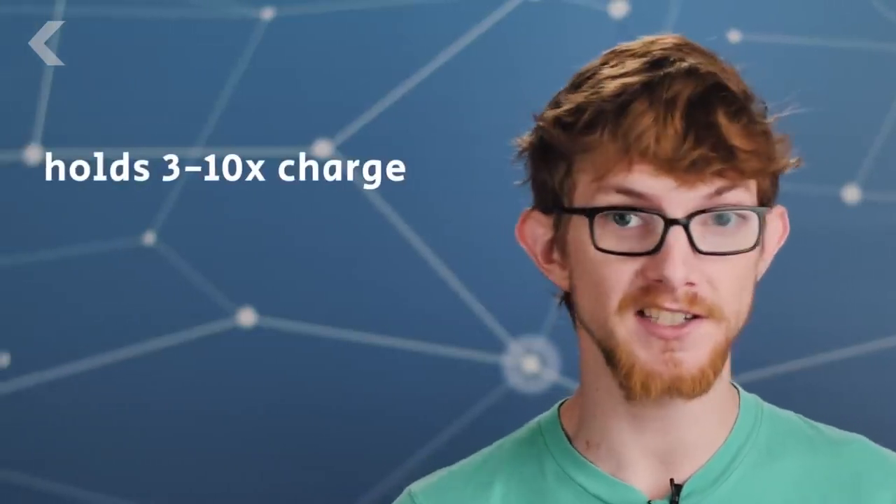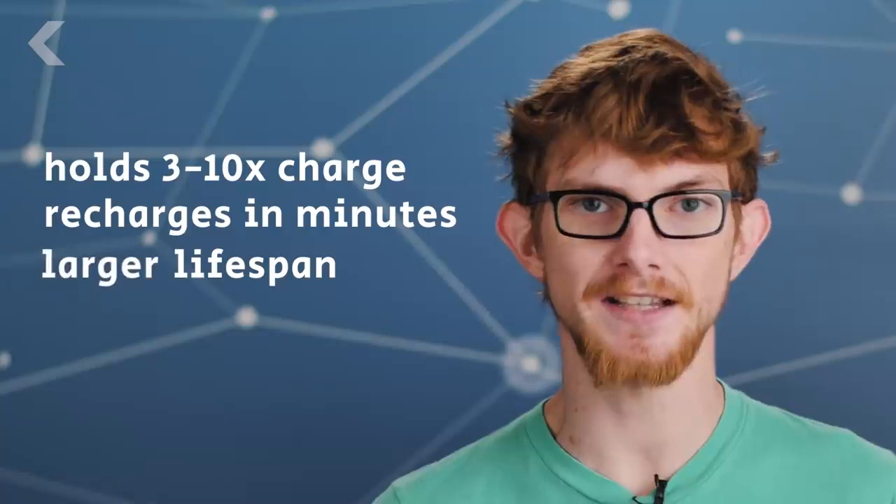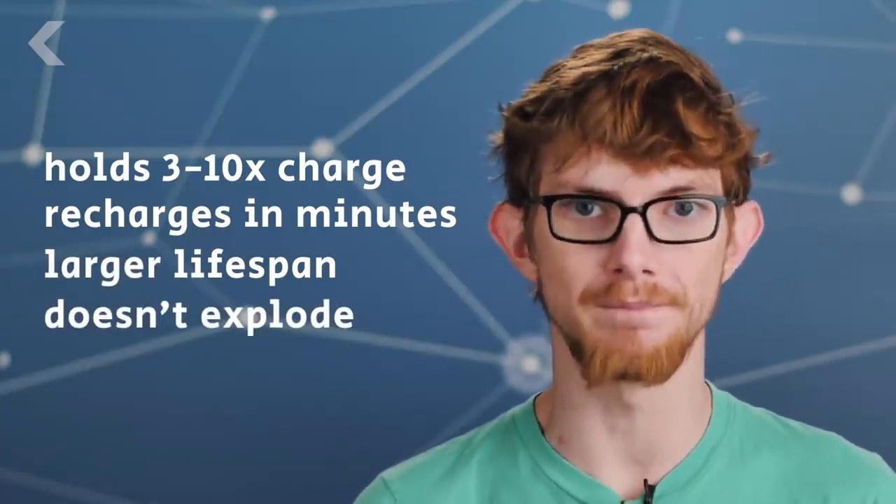Compared to current batteries, it can hold 3 to 10 times the charge, can be recharged in minutes instead of hours, and has a lifespan of over a thousand cycles, and doesn't go boom in your back pocket. It can be cheaper to make since it works with low-cost sodium as well as lithium, and can operate in temperatures from minus 20 degrees Celsius up to 60 degrees. This is exactly the sort of battery that would make an electric car a true replacement for a gasoline-powered one.